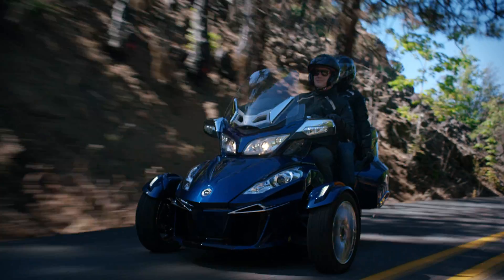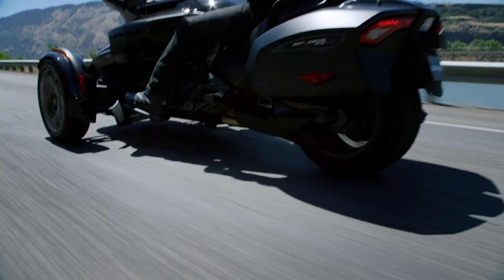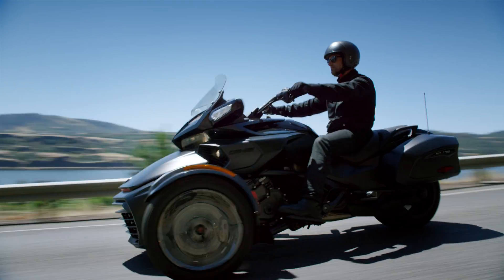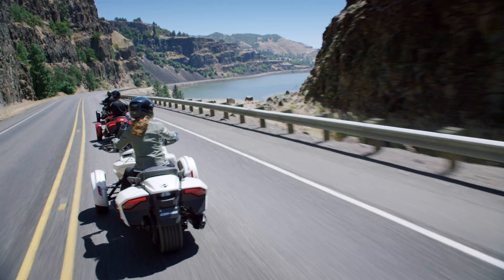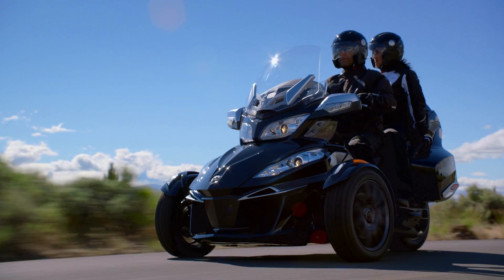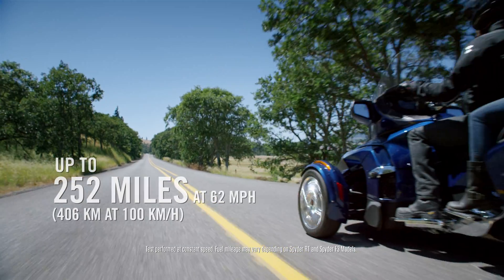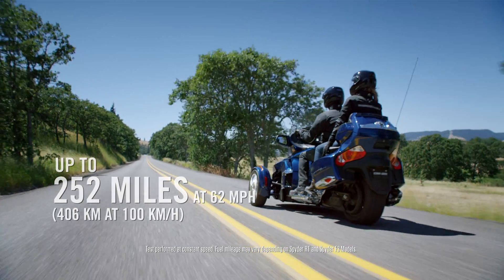The 6-speed transmission is all about comfort and efficiency. When we developed the vehicle and did the layout of the transmission and designed the entire drive line, that's where we put focus into refinement. The 1330 in 6th gear will bring the RPMs down, and the Can-Am Spyder will go 252 miles on one tank of fuel.